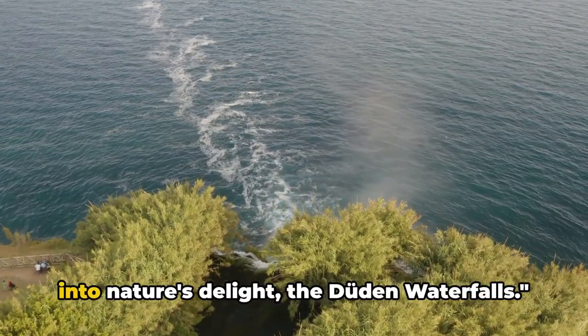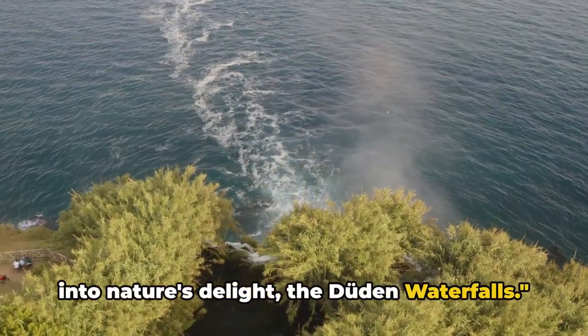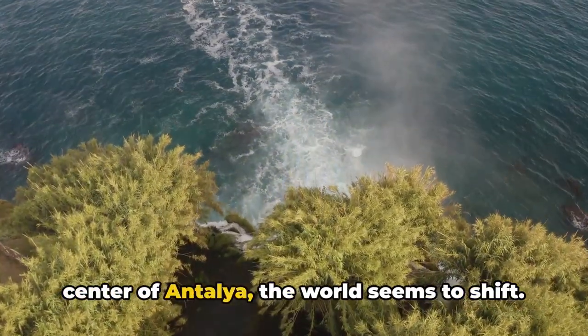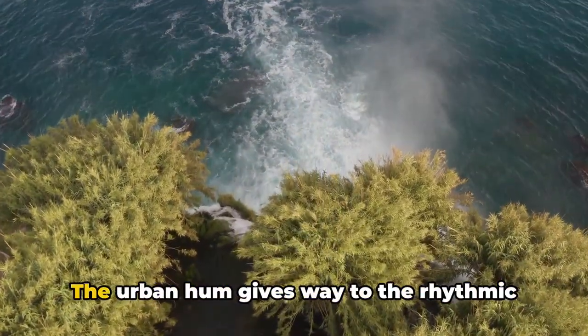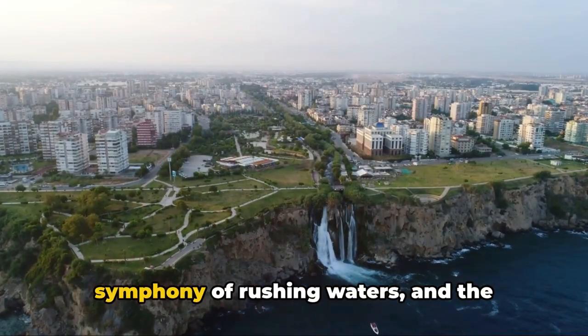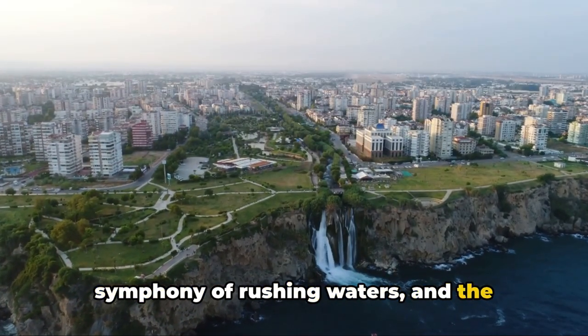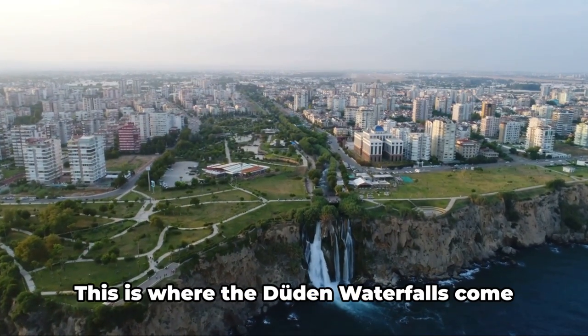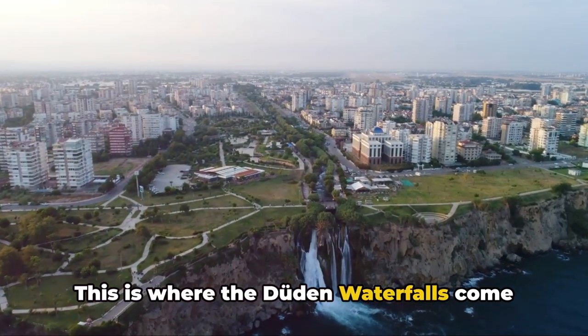Moving from the city's heart, let's dive into nature's delight: the Düden Waterfalls. Just about six miles from the bustling center of Antalya, the world seems to shift. The urban hum gives way to the rhythmic symphony of rushing waters, and the concrete jungle surrenders to the lush green tapestry of nature. This is where the Düden Waterfalls come into play.